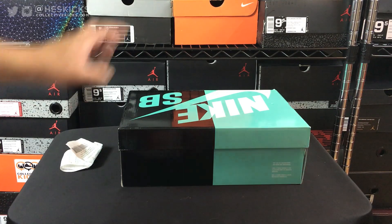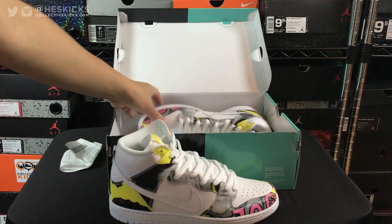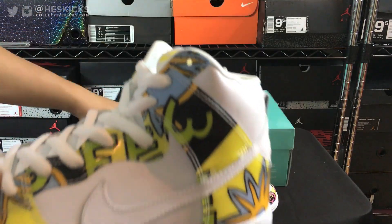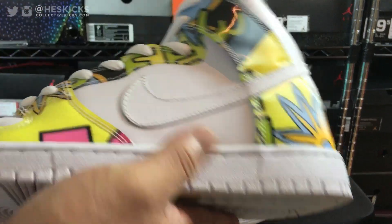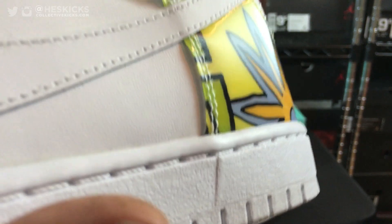I'll show you guys what I ended up picking up. I got a pair of Nike SBs — they are the De La Soul Dunks. These things are definitely dope in my opinion. The downside is the quality on these was mediocre; they obviously have that McDonald's leather on it, nothing super fancy.